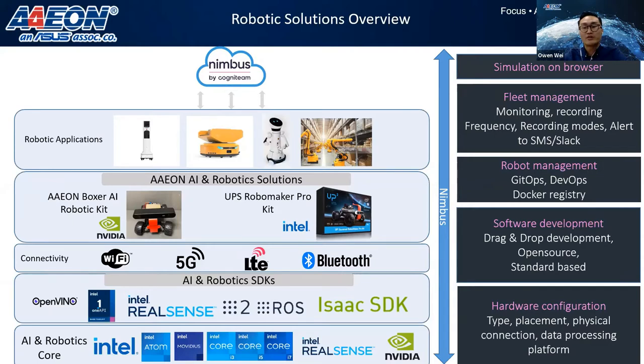Regarding Intel, we have OpenVINO for AI, oneAPI for heterogeneous computing, and the RealSense SDK for 3D vision and SLAM. The core robotic frameworks ROS and ROS2 are also integrated. For NVIDIA, we have the ISAC SDK. Together with Cognitin, we built solutions based on both NVIDIA and Intel robotic development kits, which include the necessary SDKs and components for customers to start and speed up their robotic development.